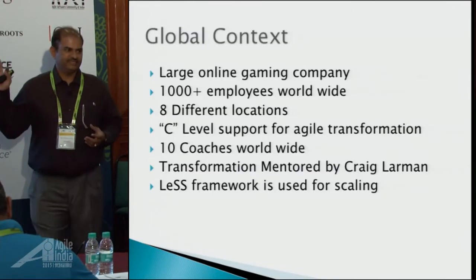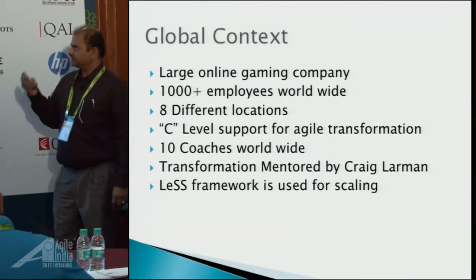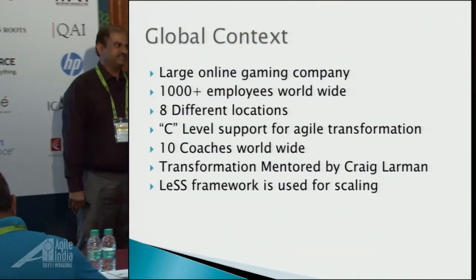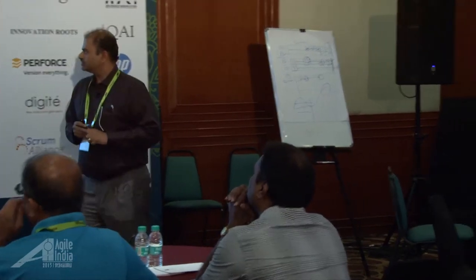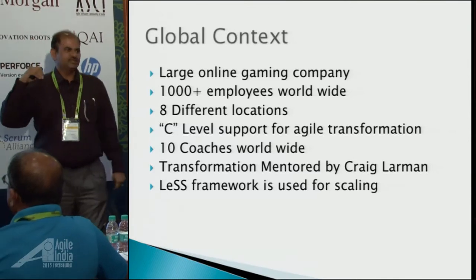I just want to set the context here. The global context is this is a large-scale, large organization — thousand-plus employees worldwide and eight different locations. The very good thing is there is C-level support for this whole transformation. There is a CTO who was hired just for this transformation who is very good — he can tell you who said what on what page of what book. And there are ten coaches or more worldwide, and the transformation is mentored by Craig Larman at a very high level, the senior executive level.